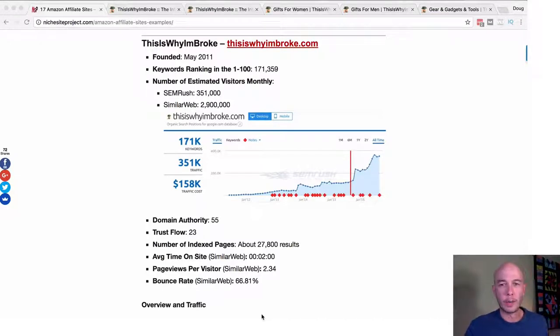Hey, what's up? It's Doug Cunnington here from Niche Site Project. This is another affiliate site teardown, and we're going to take a look at this site called thisiswhyombroke.com. This is sort of a different take on the affiliate site, a novel approach, and they did a really, really good job launching this site and keeping it relevant. We're going to take a look at some of the critical stats before we go into the teardown portion, and you may be able to get some cool ideas from thisiswhyombroke to add to a more standard affiliate site.